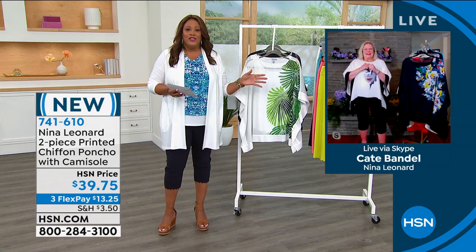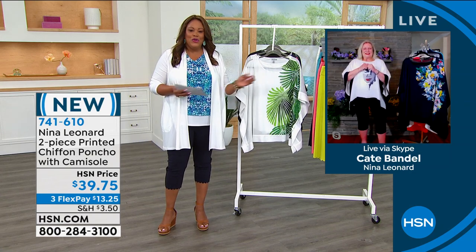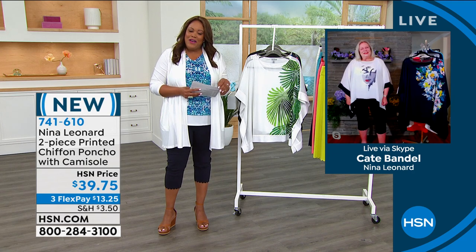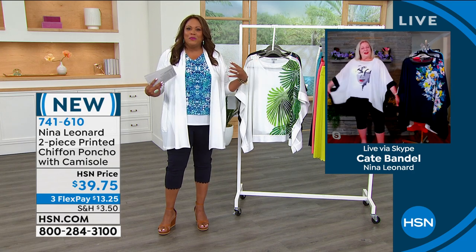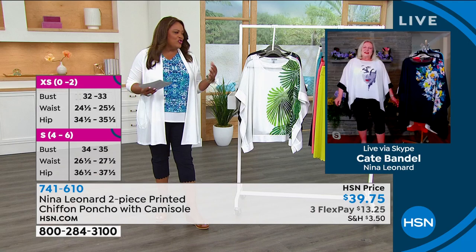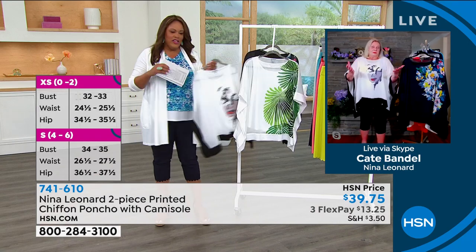Let's bring in Kate Bendell so she can give you the story behind the poncho. I love that they hire artists who do unique designs for you. Kate is the president of Nina Leonard. She has on the face print — it's very artistic, like going to the museum. She loves this piece and thinks it's so unique.